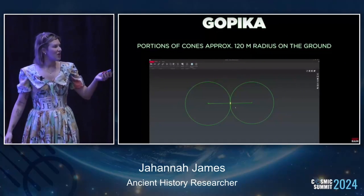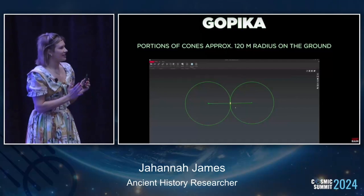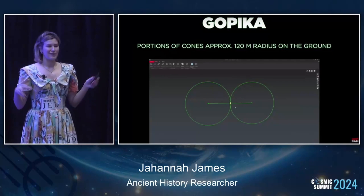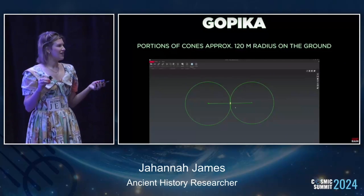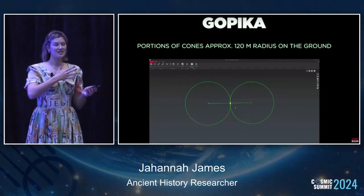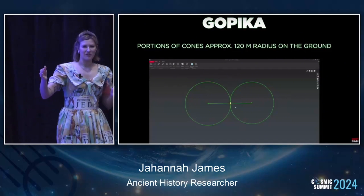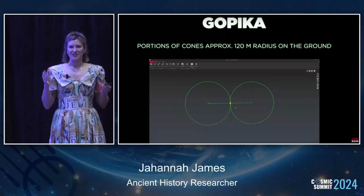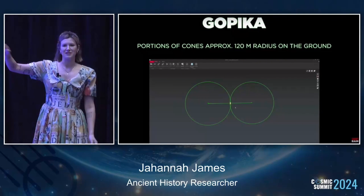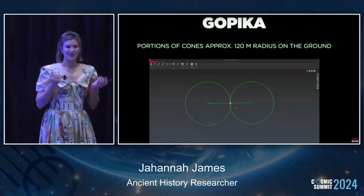Gopika cave fits exactly in the middle of a 120-meter radius. The people who mapped this out aligned it to radiuses that go out incredibly far, and this is in a remote part of India, up in the mountains with rocky terrain. So mapping out precisely where you want this thing to be aligned to, over 120 meters of rocky terrain with nothing but, we can assume, eyes and hands and some tools - the more we look into all the sites, the alignments get more and more intricate.